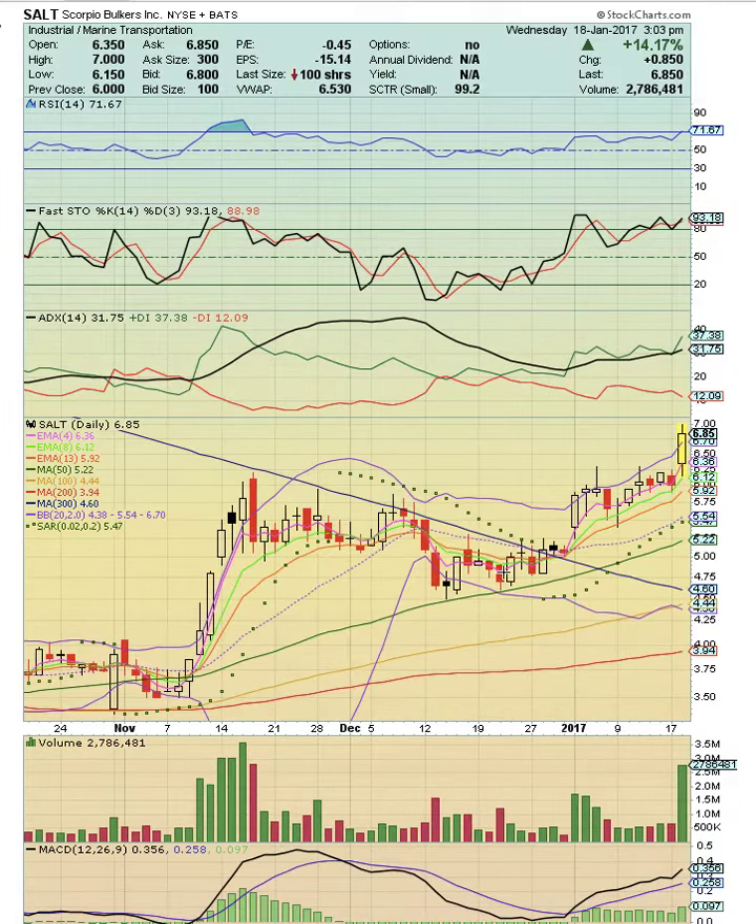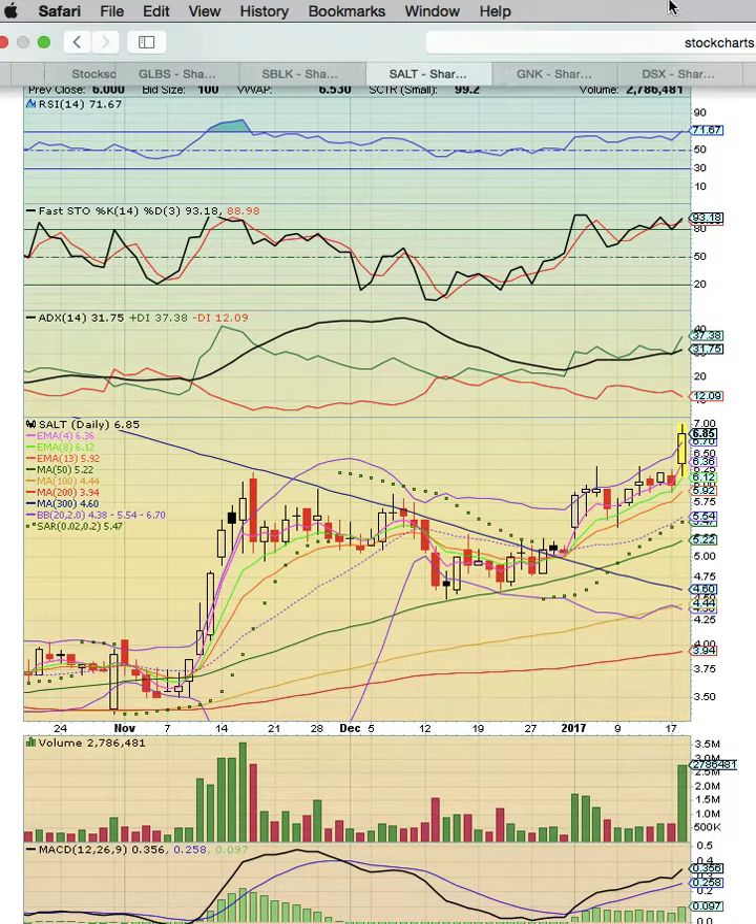SALT also has a very strong uptrend. Notice the candles are once again riding EMA 4 support higher. Notice the breakout today. Congrats to everybody that caught the last video saying that SALT was setting up to move higher. Check out the big volume spike today — everything happened that we were looking for. We're looking for this uptrend to continue as long as the middle Bollinger Band support holds.